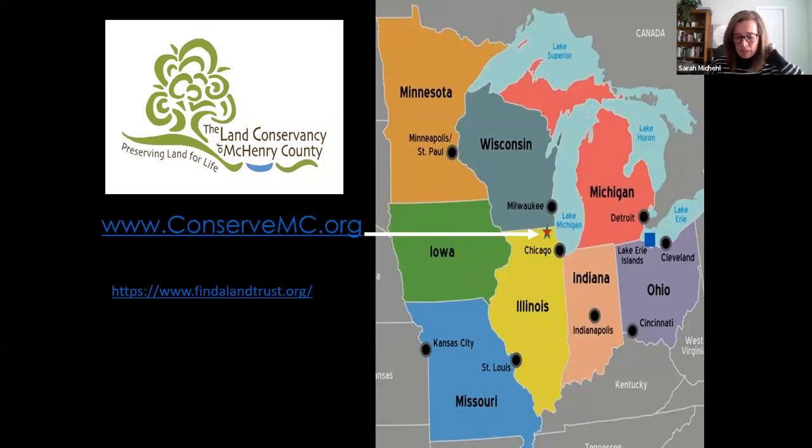This program today — you're going to be sent the recording either today or tomorrow at some point. If you have questions, go ahead and put them in the Q&A box and I will go through that at the end and answer them.